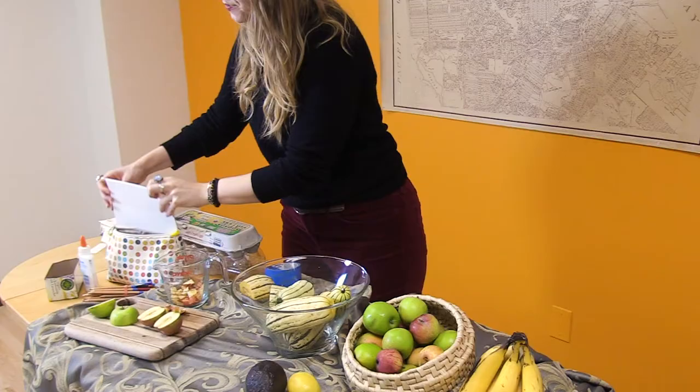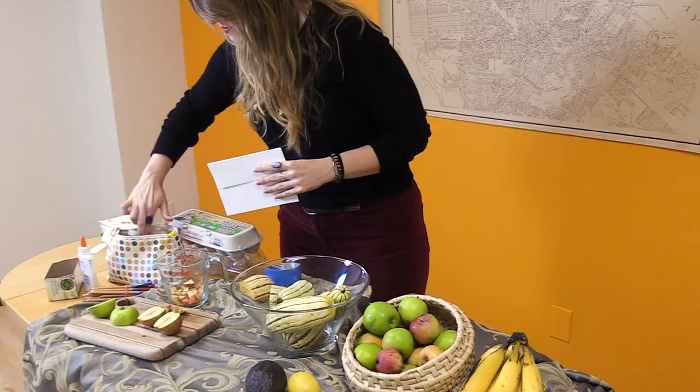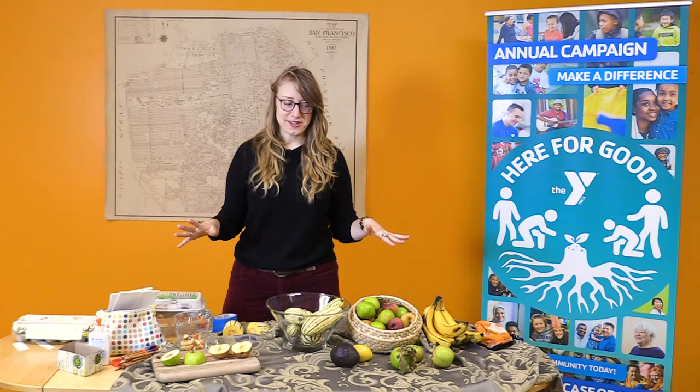I also have some envelopes and some stamps, because we're going to be learning how to send a thank you note. Okay, fabulous friends, let's get started.